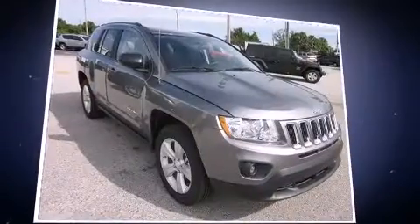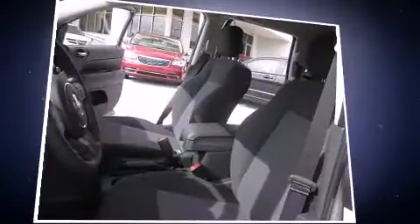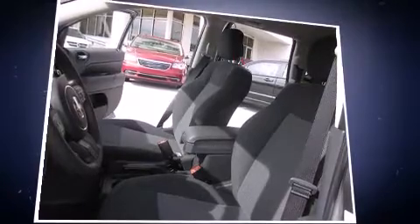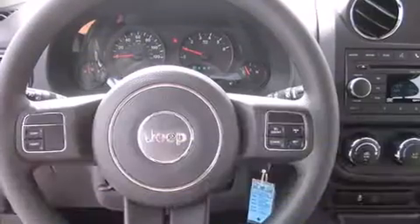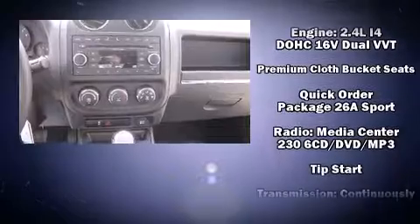Jeep ensures the safety and security of its passengers with equipment such as dual front impact airbags, head curtain airbags, traction control, anti-whiplash front head restraints, ignition disabling, and ABS brakes.